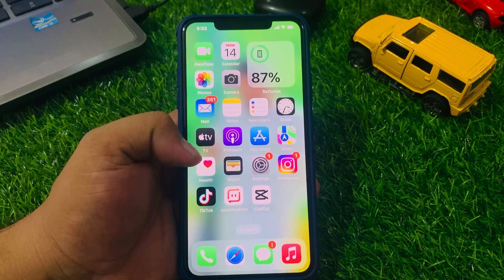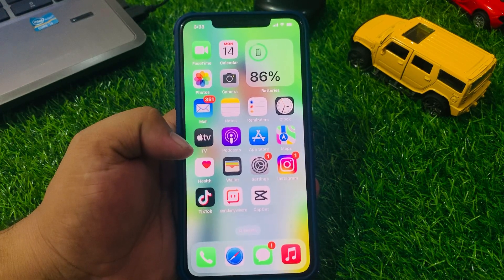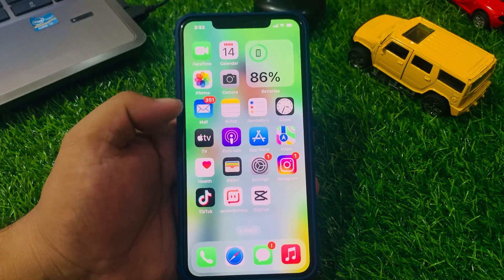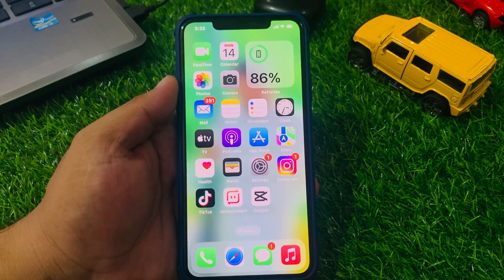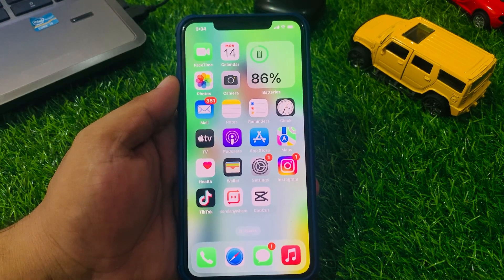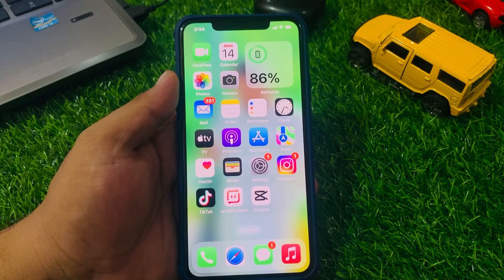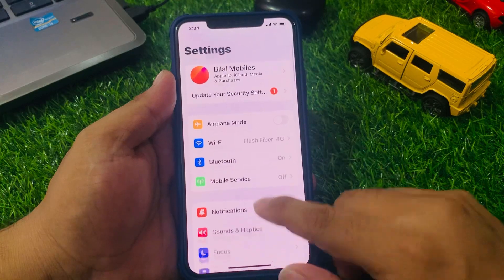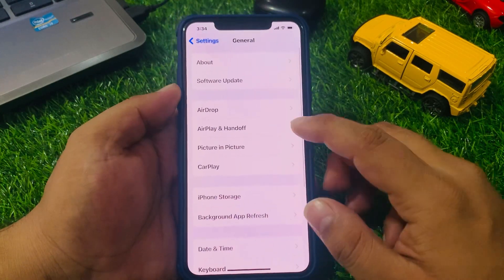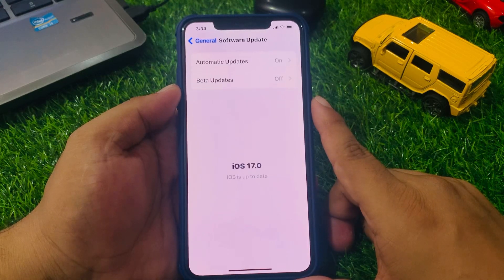If solution number five is not working, now apply solution number six: check your iOS update. Apple often releases updates for iOS that fix bugs and improve performance. If you are not using the latest version of iOS, it's possible that iMessage is not working because of a bug. To update your iPhone, tap on Settings, tap on General, tap on Software Update. If an update is available, simply download and install it and fix your problem.